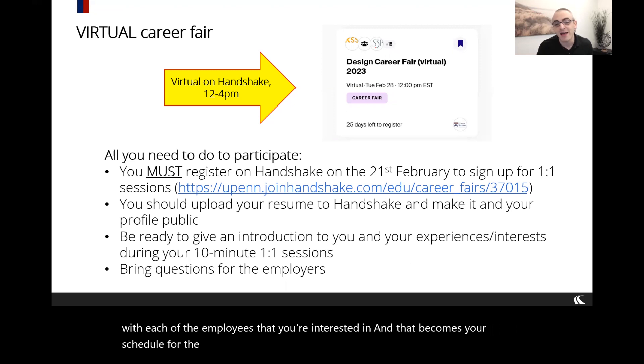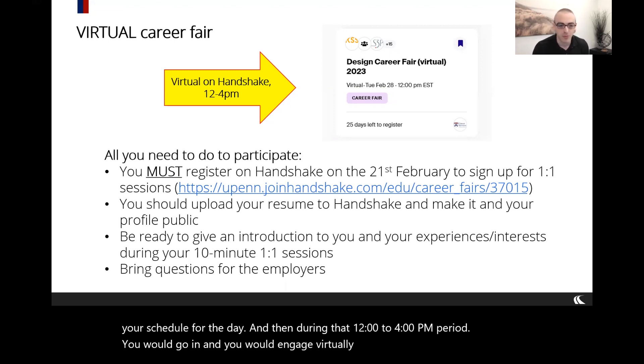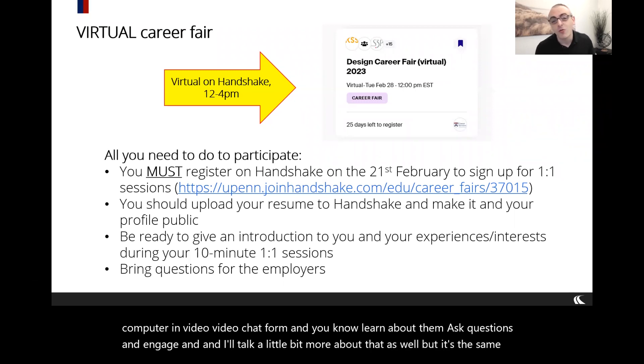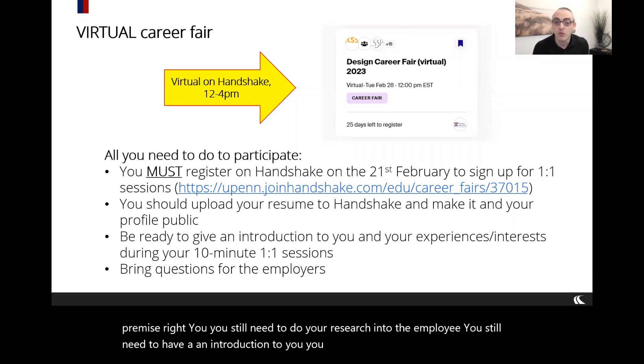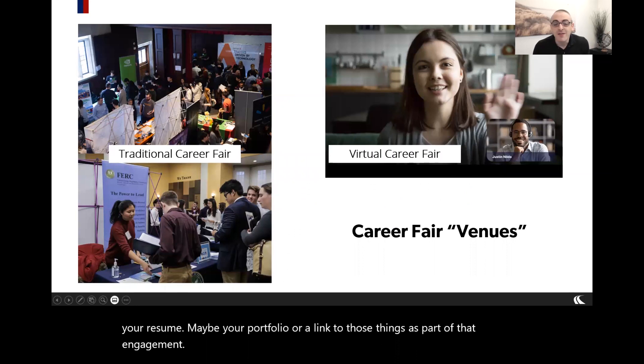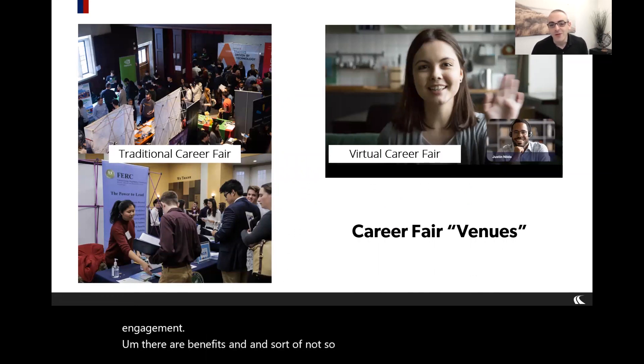During the 12 to 4 p.m. period, you go in and engage virtually through video chat on your computer. It's not an interview — employers and students sometimes think it might be, but it's an engagement, an interaction, a discussion. It's you finding out information you can leverage as you apply in the future for internships or full-time roles. You still need to research the employer, prepare an introduction, ask good questions, and be ready to share your resume or portfolio.